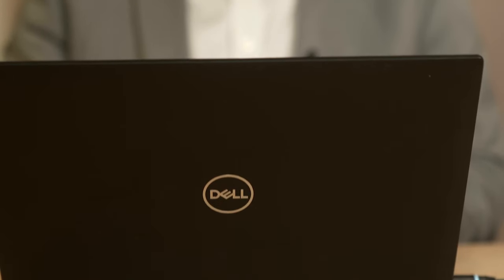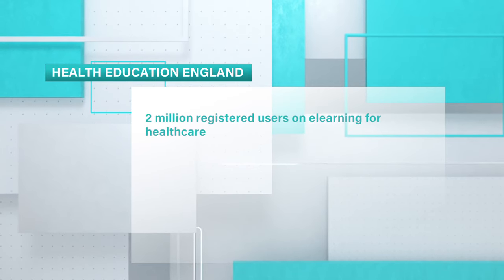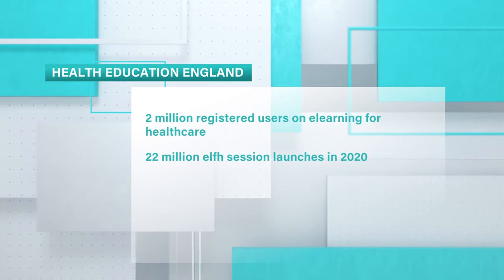Dr Neil Ralph heads the Technology Enhanced Learning Team within Health Education England and is pushing this tech drive. We've seen a significant adoption of the e-learning we put out through our national learning platforms, and the number of users registered to access our learning has more than doubled — we're over two million registered users across health and care. They made at least 22 million session launches on the platform last year.